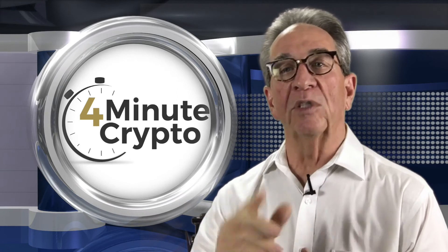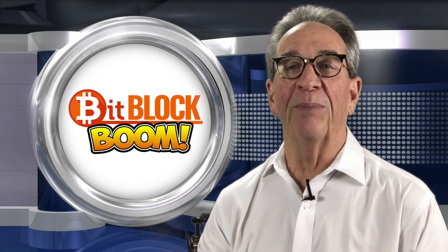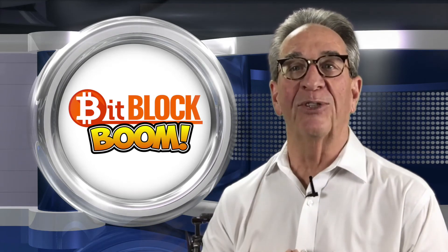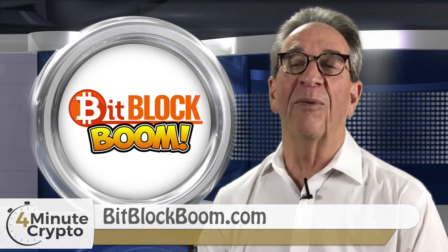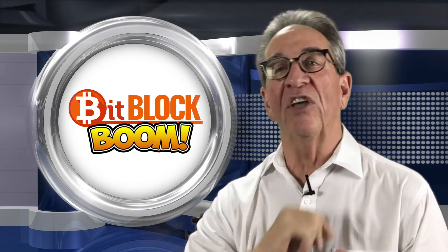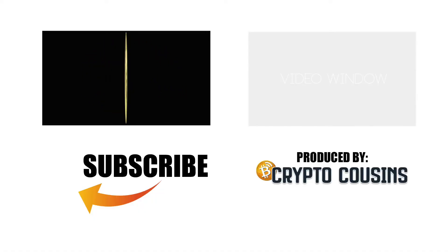This episode of 4-Minute Crypto was brought to you by BitBlockBoom. Take a look at this great new crypto conference scheduled for this summer in Dallas, Texas — coming up soon. Go to BitBlockBoom.com for more information. I'm your host, Gary Leland. Thanks for tuning in. Please share this show with your friends. This is a CryptoCousins.com production.